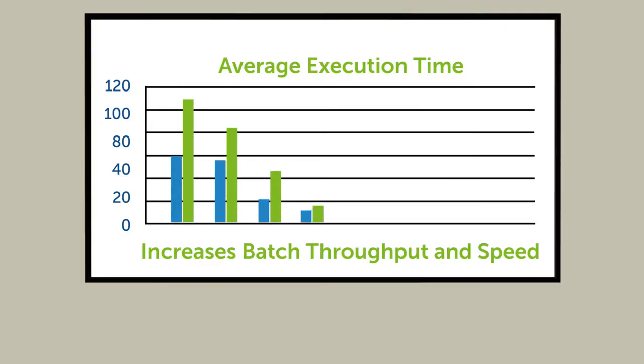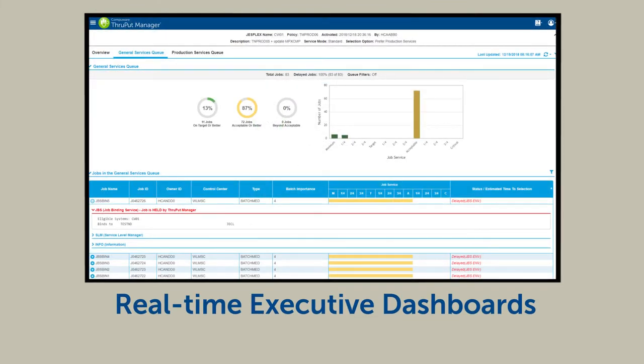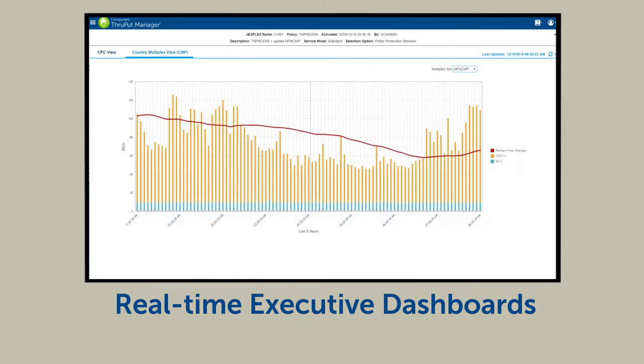Plus, executing the optimal number of concurrent batch jobs increases throughput and speed. Finally, Throughput Manager reports results in real-time executive dashboards.